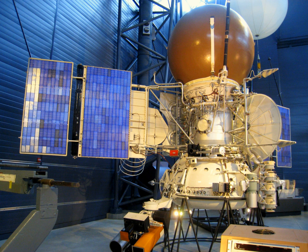Atmospheric instruments included thermometers, barometers, a UV absorption spectrometer (ISAVS), an optical aerosol analyzer, a nephilometer (ISAVS), an aerosol particle size counter (LSA), an aerosol mass spectrometer (MALAKHIT-M), an aerosol gas chromatograph (Sigma-3), and an aerosol X-ray fluorescence spectrometer (IFP).